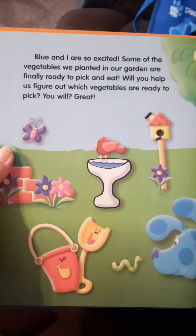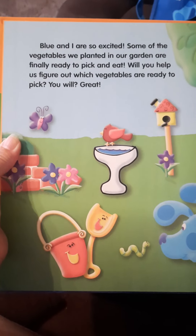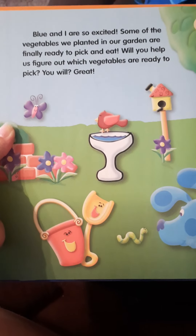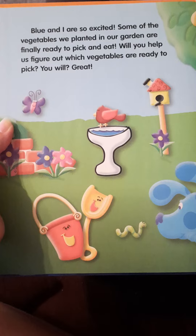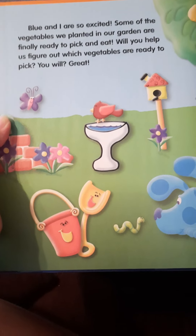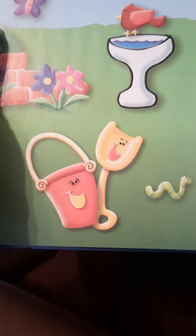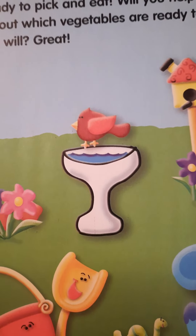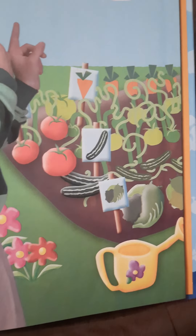Blue and I are so excited. Some of the vegetables that we planted in our garden are finally ready to pick and eat. Will you help us figure out which vegetables are ready to pick? There's the shovel and the pail and a little worm that Blue was looking at, and a pretty little birdhouse, and a little bird bath, and a butterfly and some flowers. And there's Steve, and there is the beautiful garden.